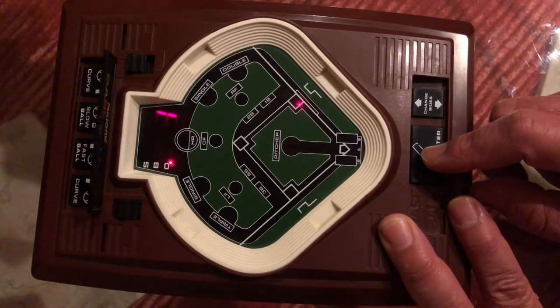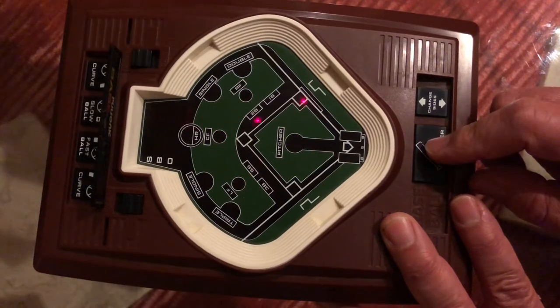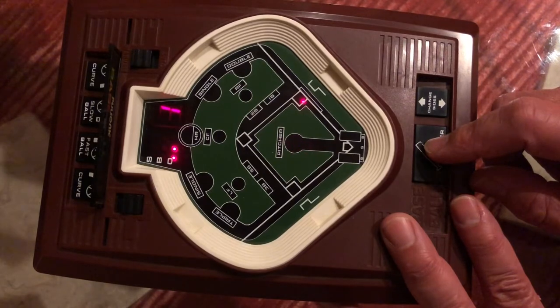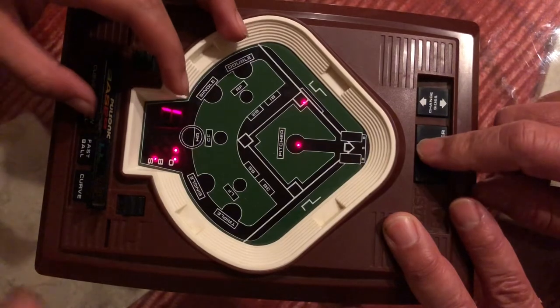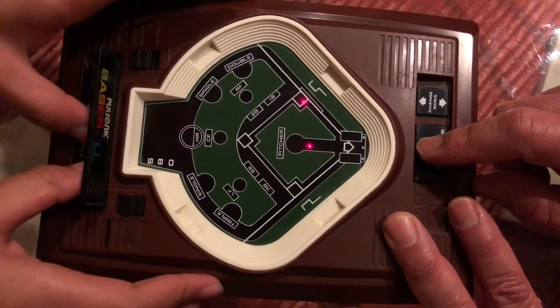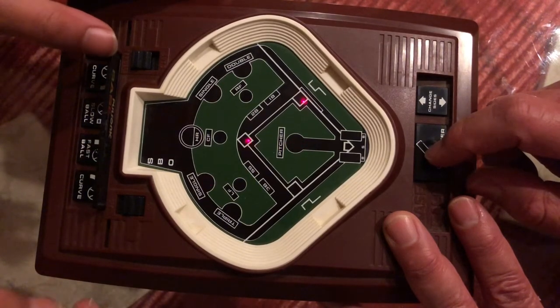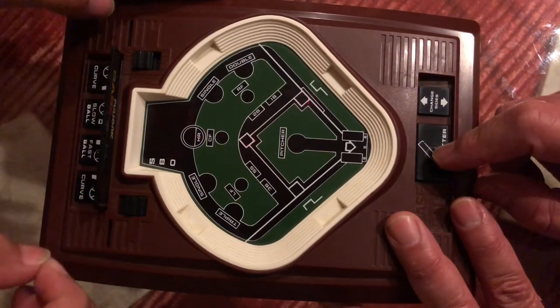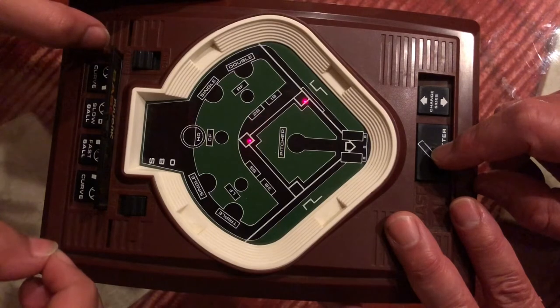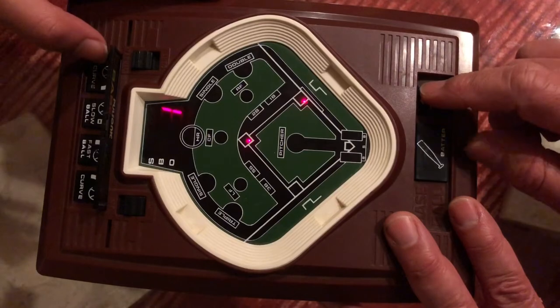It was caught by the pitcher — so we have one out. Caught by the center fielder — two outs. One person is still on base. That is one strike; he threw a fast ball. It is another single — we have two runners on base. The second baseman caught the ball, and now it's time to switch sides.